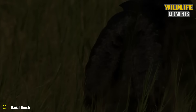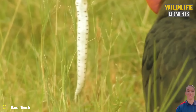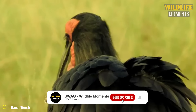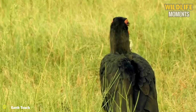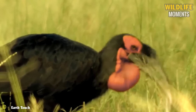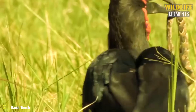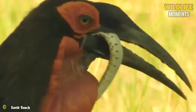The hornbill captures the attention of onlookers in the African grasslands with its stunning looks, but what actually makes an impression is its skill at hunting. Its strong, wide beak can quickly catch prey by digging into the ground. The hornbill effortlessly turns small snakes into its own supper.